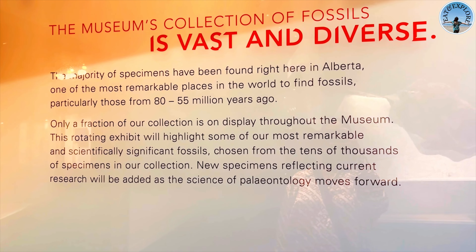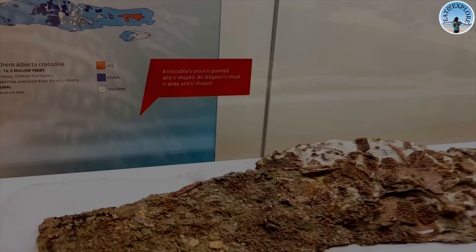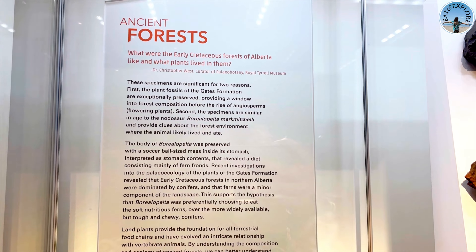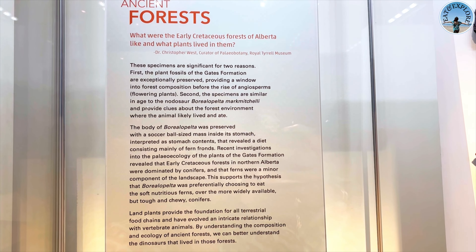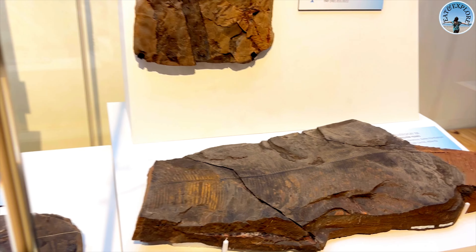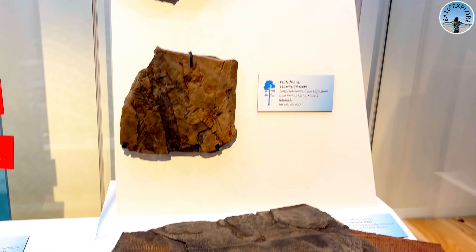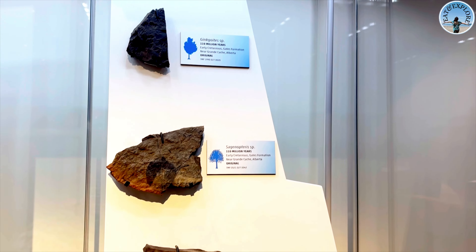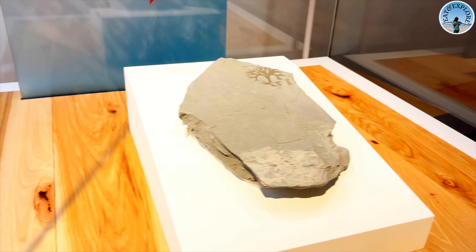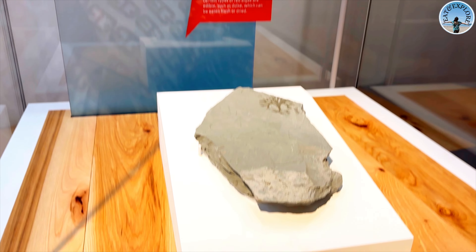Each exhibit here is like a chapter in the earth's history, showing us what life was like millions of years ago. Look at this giant dinosaur here! If you are planning to come with your little one, they're gonna have a lot of fun with these displays — big giant dinosaurs everywhere. They're gonna love this place for sure.